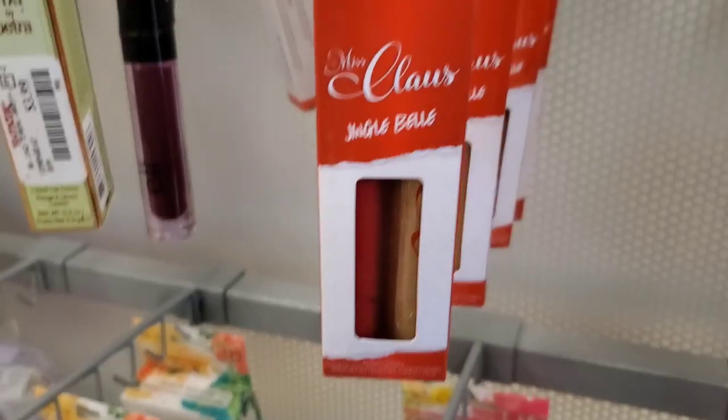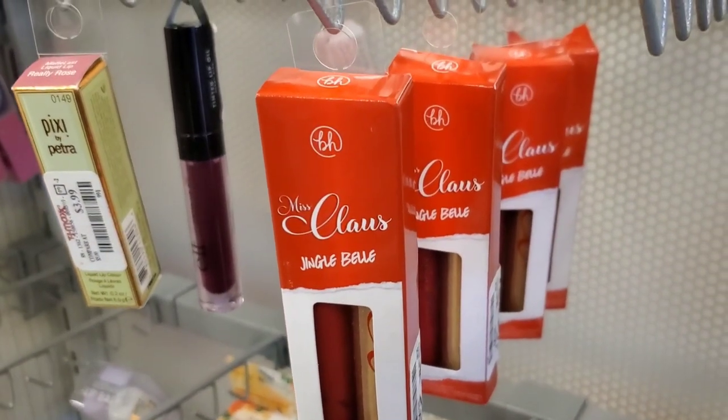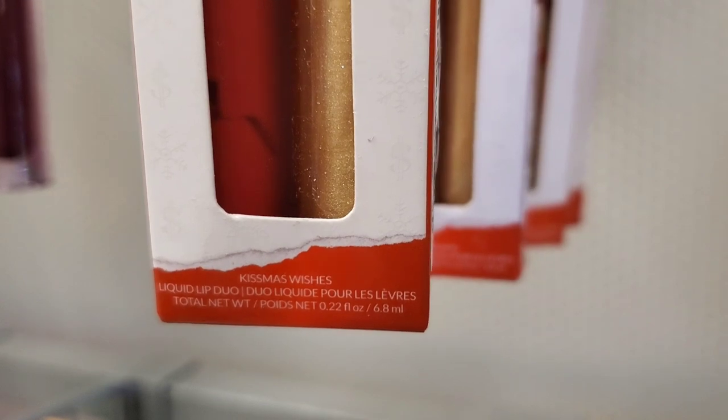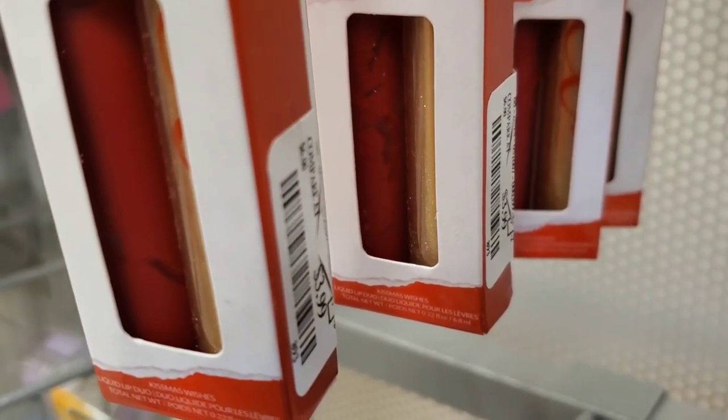I see that they had these BH Cosmetics Miss Claus Jingle Bell lip duos back in stock, here for $3.99 each. If you guys want them, they are back in stock at stores — I hope you find them.